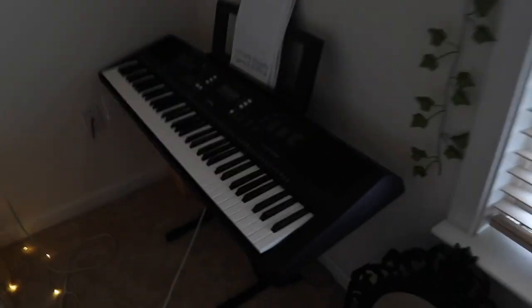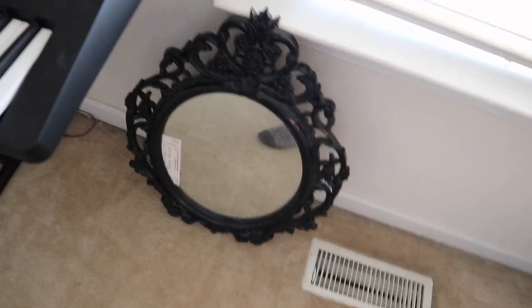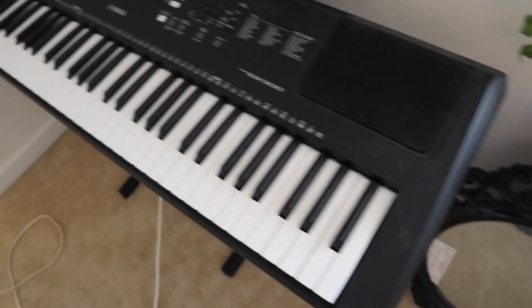And then here is a mirror that I used to use. I don't really have a place to put it so she stays there. Here's my piano.